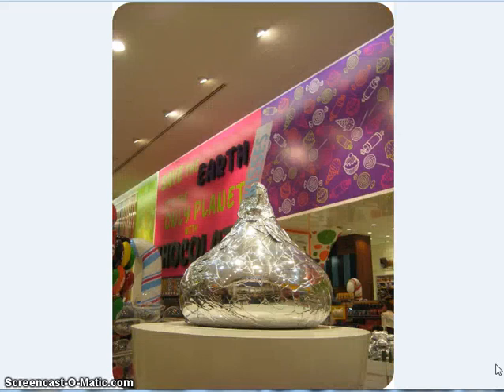Look how huge that Hershey Kiss is! I don't even know if it's real, but still just the thought of it — I mean it's just huge. It's really, really big.